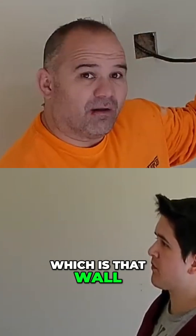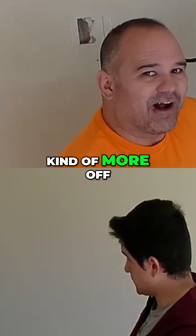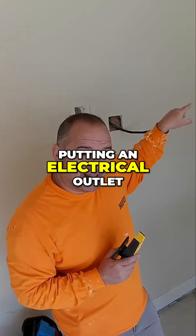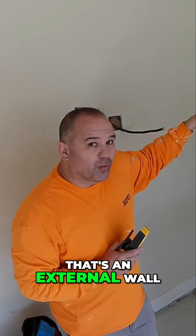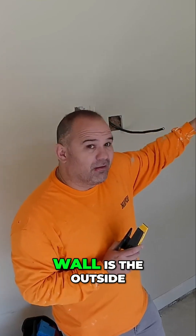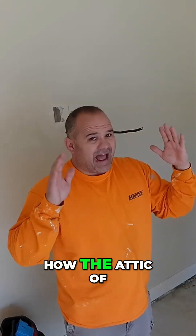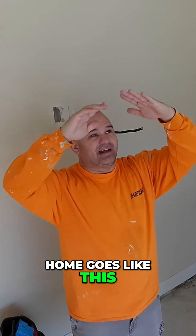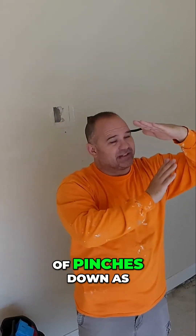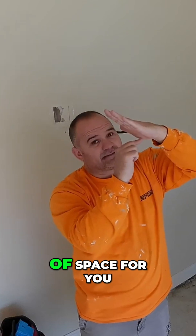As opposed to an external wall — putting an electrical outlet on that wall is way more difficult. That's an external wall, meaning on the other side of that wall is the outside of the house. If you think about how the attic of a home works, the attic goes like this, and it kind of pinches down as it gets towards the outside of the house.